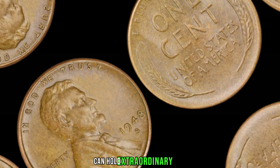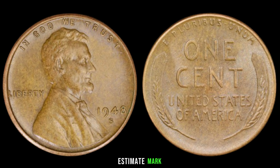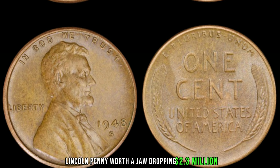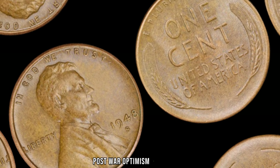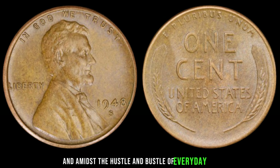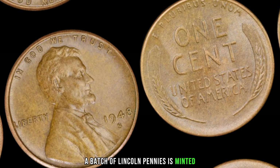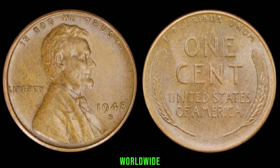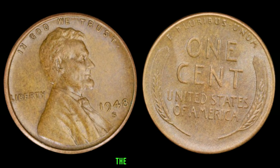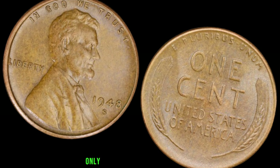Its uniqueness and historical significance make it a holy grail for coin collectors worldwide. The current market value of the 1947 S Mint Mark Lincoln penny is a staggering $2.5 million — a testament to the enduring appeal and scarcity of this remarkable coin. Whether you're a seasoned collector or a casual enthusiast, the allure is undeniable. So the next time you come across a jar of loose change or a forgotten coin collection, keep your eyes peeled for that elusive S Mint Mark. Who knows — you might just uncover a treasure worth millions.